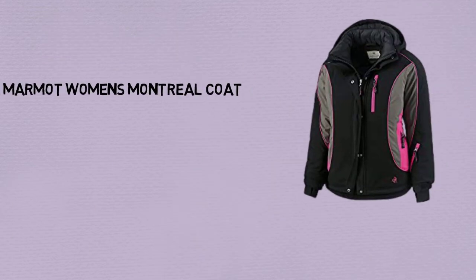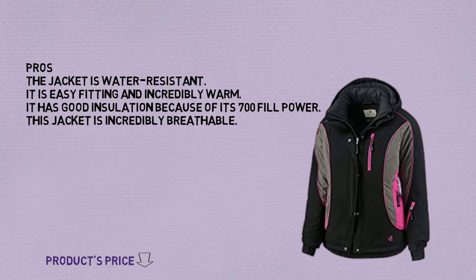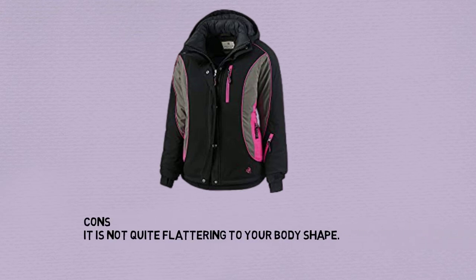Number 2: Marmot Women's Montreal Coat. Pros: The jacket is water resistant. It is easy fitting and incredibly warm. It has good insulation because of its 700 fill power. This jacket is incredibly breathable. Cons: It is not quite flattering to your body shape.